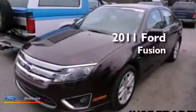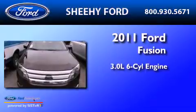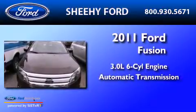This is a 2011 Ford Fusion. It has a 3.0 liter six-cylinder engine and an automatic transmission.